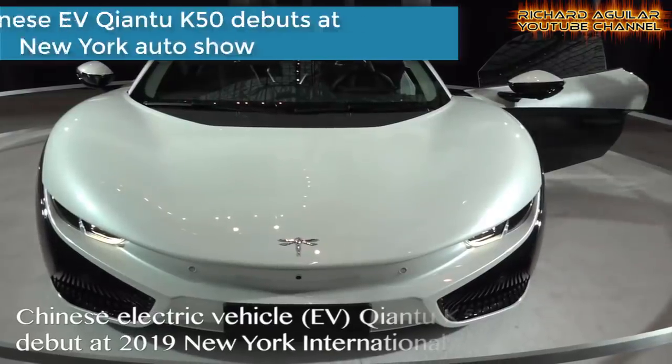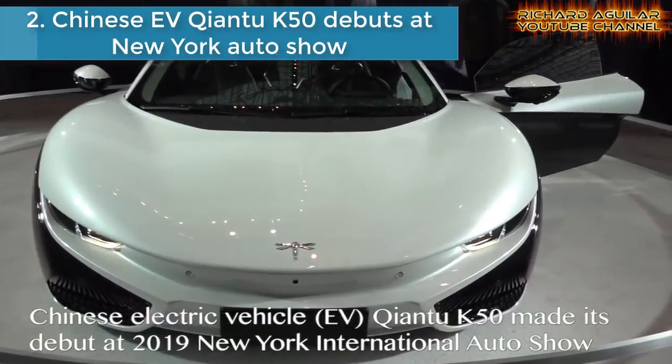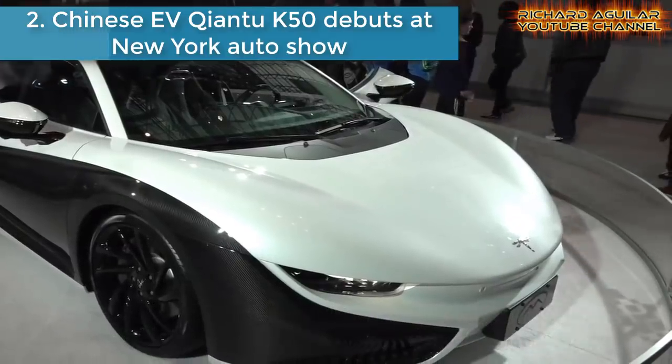Number two is the Chinese electric vehicle Chiantu K50, which debuts at the New York Auto Show.